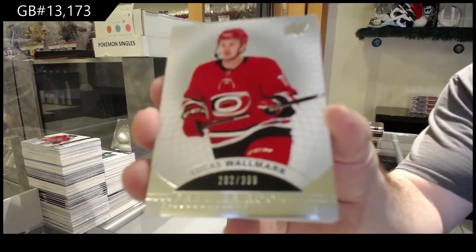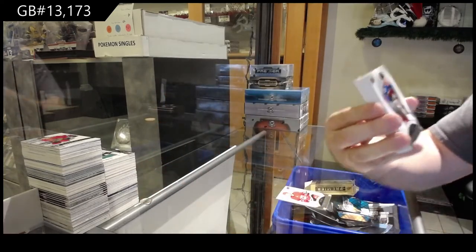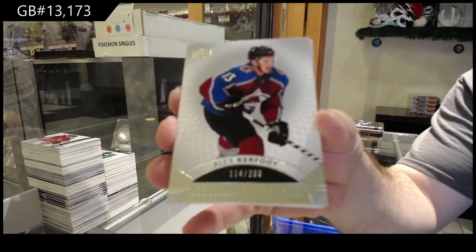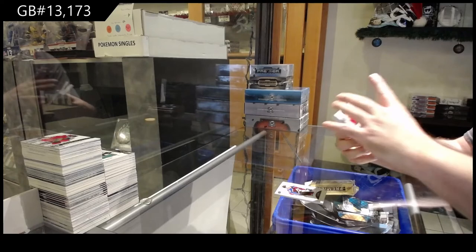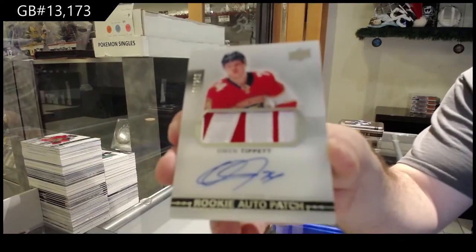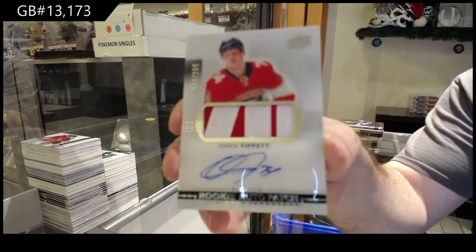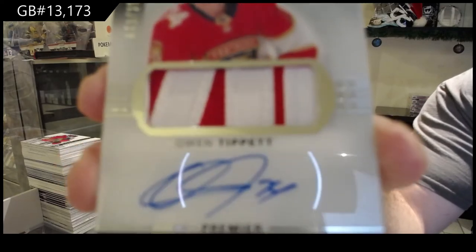Carolina — Lucas Wallmark /399. For the Avalanche — Alex Kerfoot to /399. For the Panthers a /299 Rookie Patch Auto — Owen Tippett. My drawing ability is horrible — it would almost be as bad as B Golden's comedic stuff. I had it in my head but I could not finish that one.